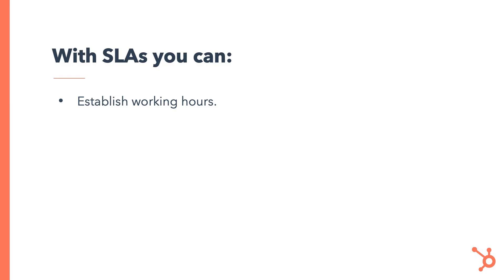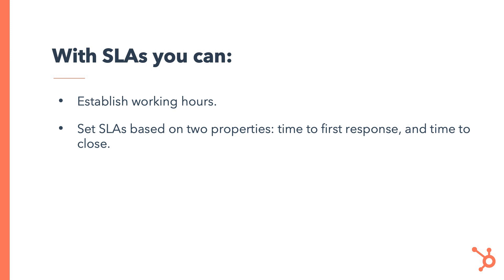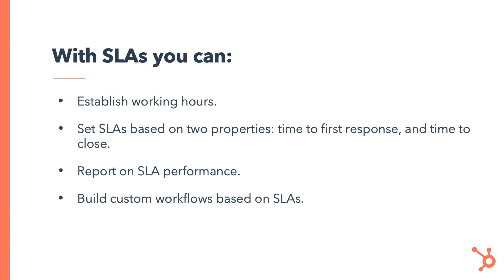With SLAs, which are available with Service Hub Professional and above, you can establish working hours, set SLAs based on two properties — time to first response and time to close — report on SLA performance, and build custom workflows based on SLAs. This means you can alert your reps before a breach so they can act quickly to resolve the issue.